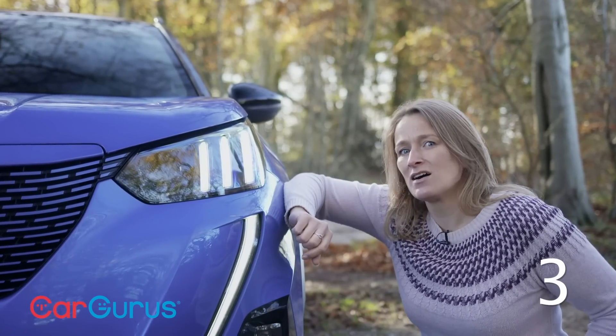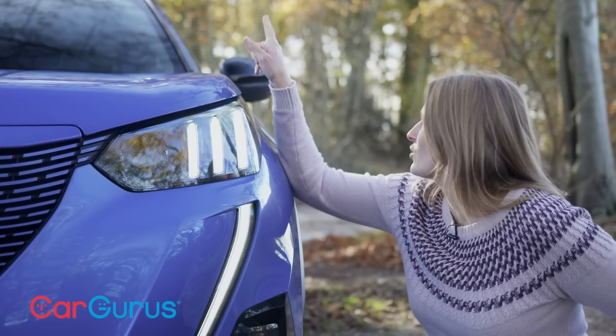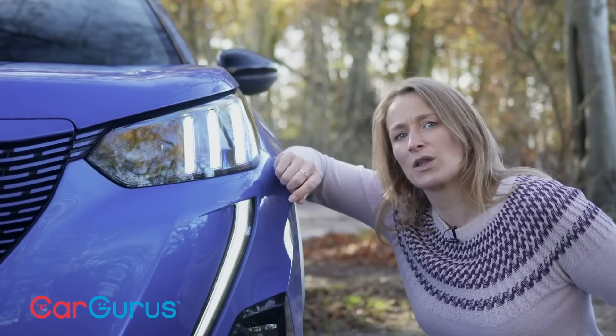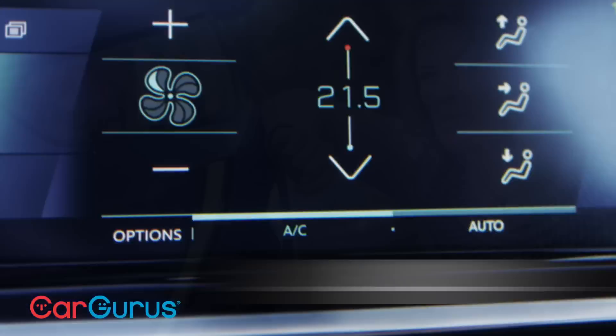This is a GT Line car and I reckon it will be one of the most popular trims because you get these cool three straight LED headlights, the contrast roof, heated seats and a few other comforts. Although if you want to save a bit of money and don't care about the style so much, a lower trim is a bit better value.